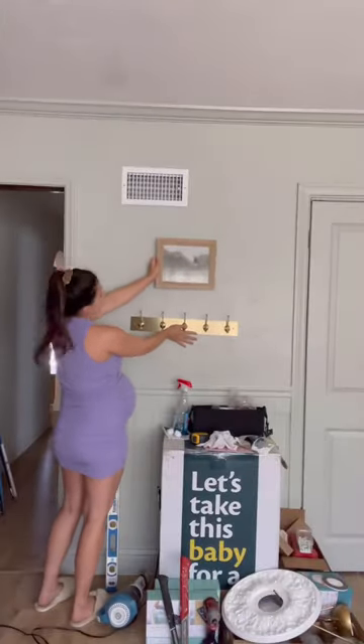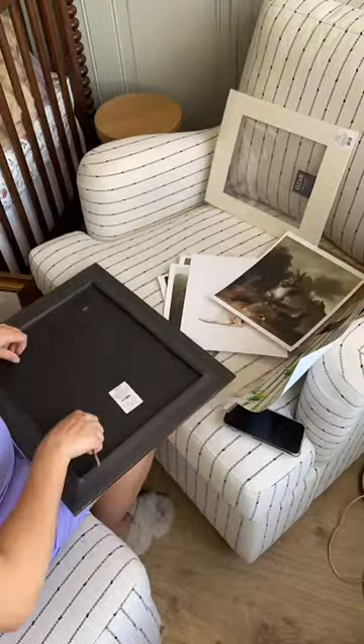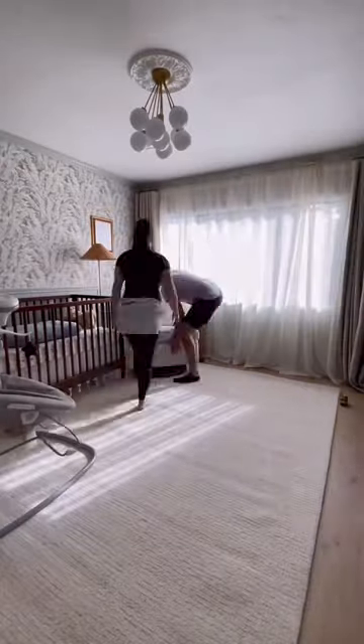I got these wall hooks that I think are gonna be perfect next to the door. And then I got all of the art and frames ready to be hung on the wall. Now it's time to finally lay out the rug and then get everything organized and get ready for those finishing touches.